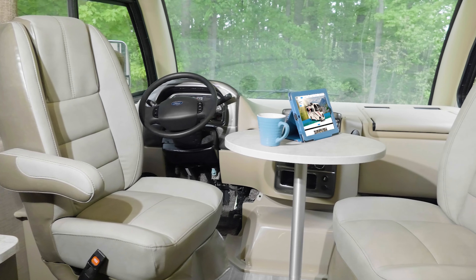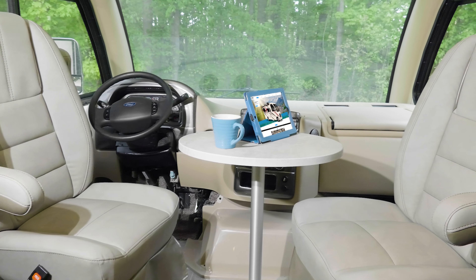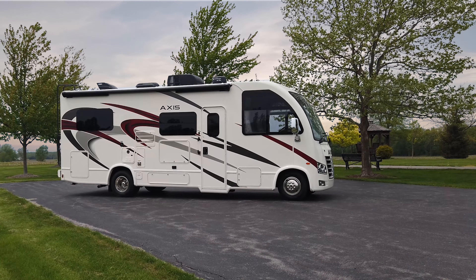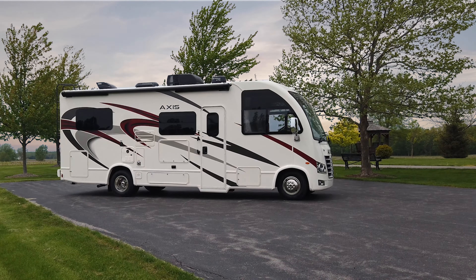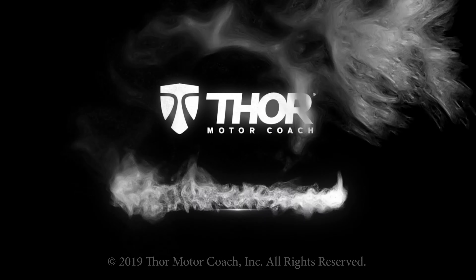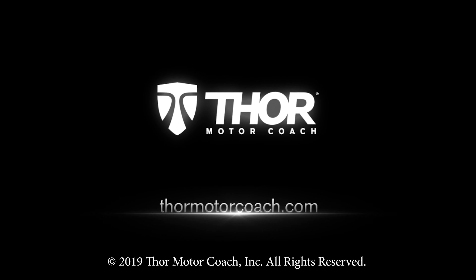When the drive is done, turn the seats around, set up the table, and we're back to the moment where it all started. The summer of you is waiting — this is the 2020 Axis from Thor Motor Coach. Find the Axis floor plan made to fit you at thormotorcoach.com.